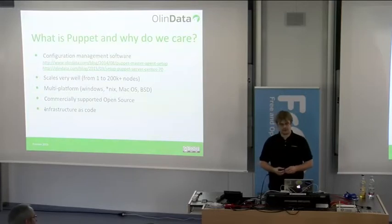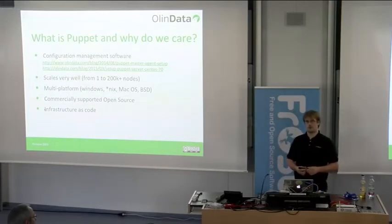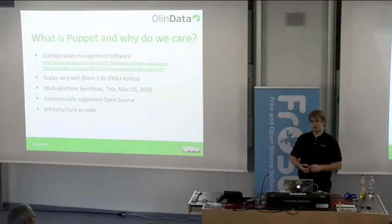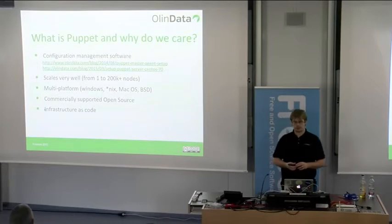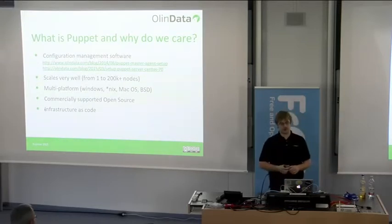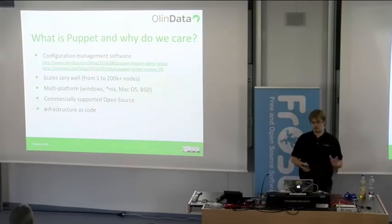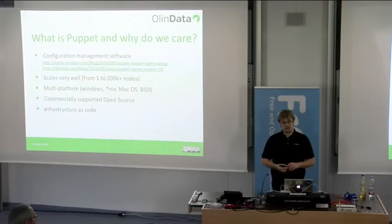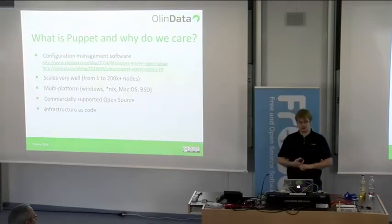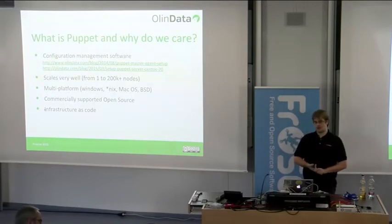Puppet scales quite nicely. I've run it on just two servers when first playing with it, but CERN in Switzerland runs it on somewhere between 200,000 and 400,000 nodes — though that won't work out of the box; you'll need to pull some stunts. Infrastructures of 10,000 to 15,000 nodes are not really an exception for Puppet. It's also very multi-platform — the founder of Puppet Labs once called it the Switzerland of IT. It runs on Windows, many Unix flavors, macOS, and BSD.